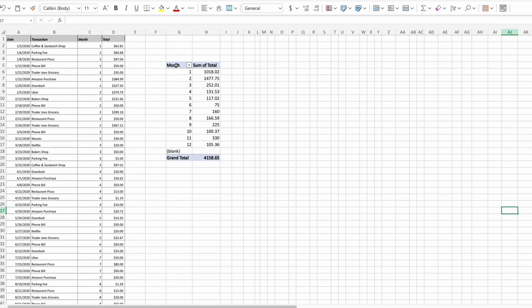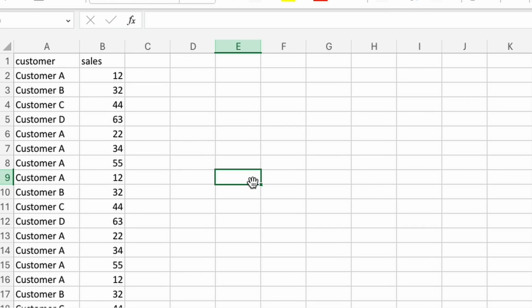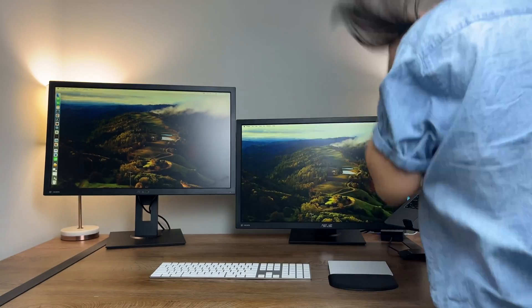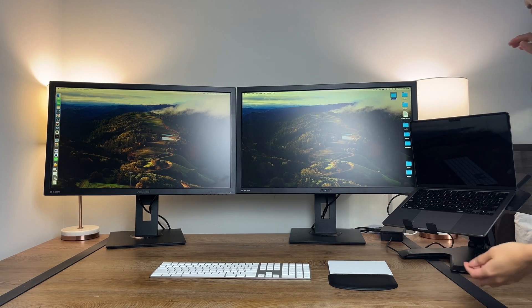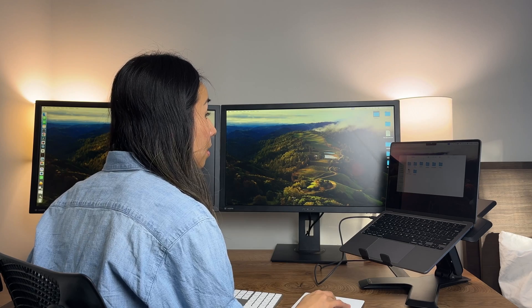On my old 17-inch monitor, all my data analysis took twice as long. When I was working on Excel with large data sets, I was constantly having to scroll back and forth and could barely do any side-by-side comparisons. I really like these monitors because they're also ergonomic — they come with adjustable height so I can keep them at eye level and avoid hunching over, which matters a lot for a desk job.